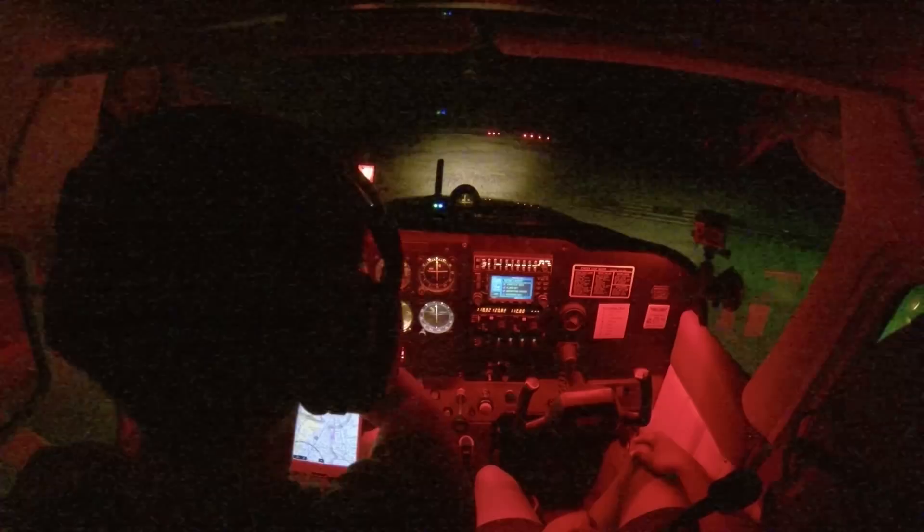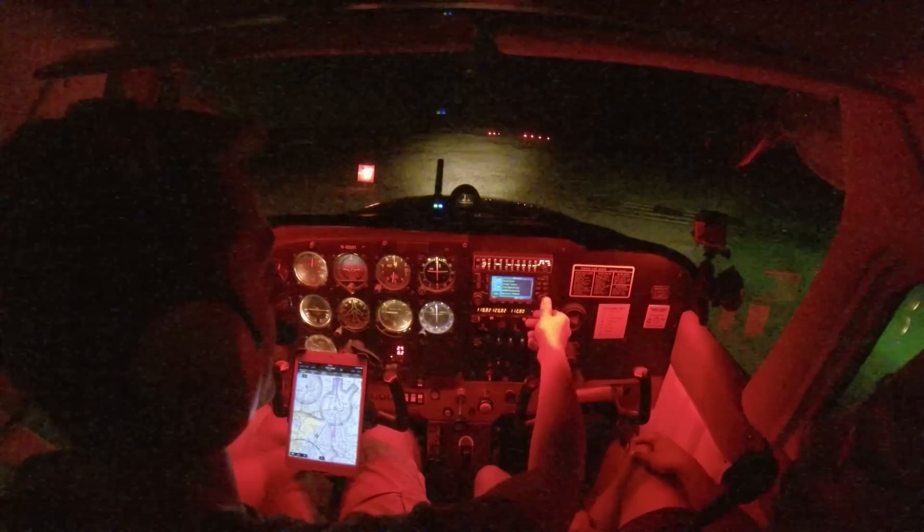Power back to idle. Still runs with carb heat out. Magnetos, carb, engine good, throttle idle, flaps — we don't need flaps. Departure procedures: we're going to go straight out, and then downtown is that way. You can kind of see the glow on the horizon. And avionics set — that's going to be our departure frequency.